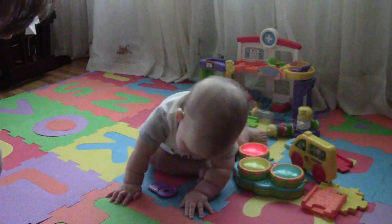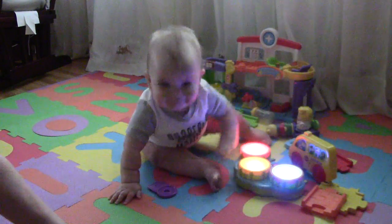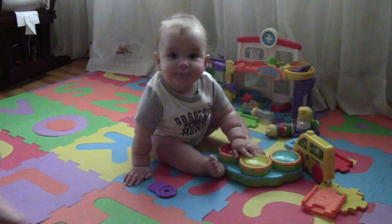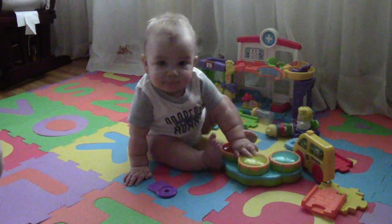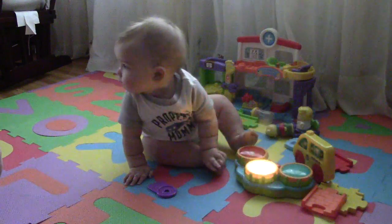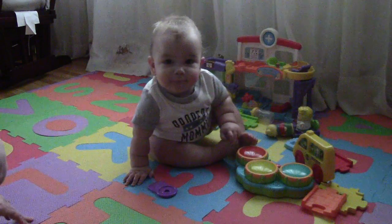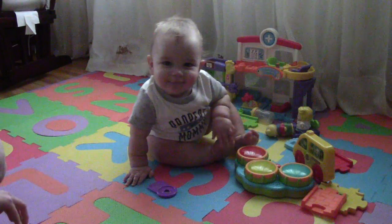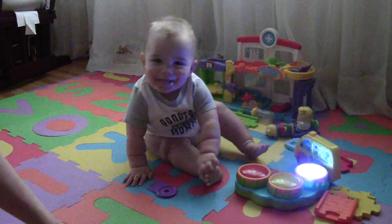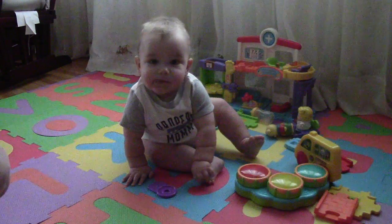We're going to show him how to try to crawl. Put this little foam mat down for him so that if he does roll around, it's kind of like a playpen without any mesh or rails around it. That's a nice little play area for him. Because we have hardwood floors, and if he does bump his head, he'll bump it on this — it's softer.